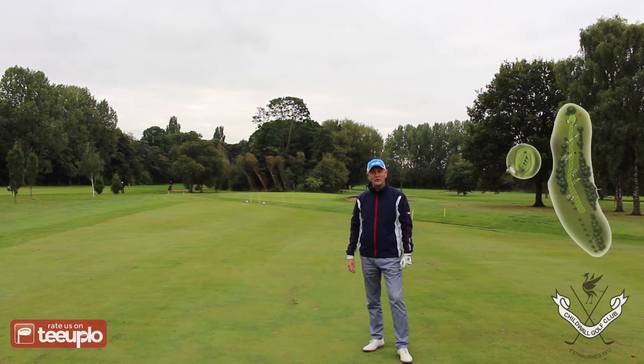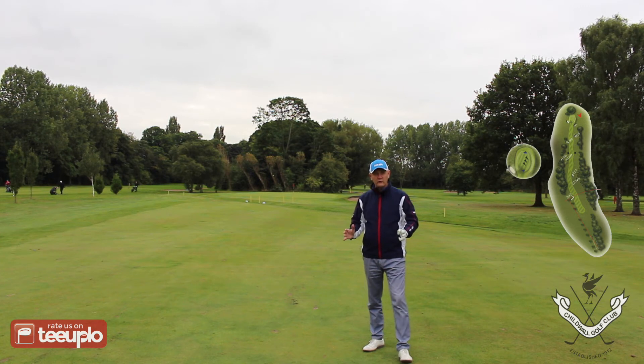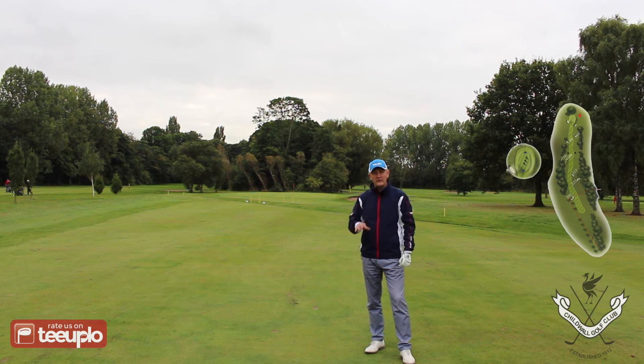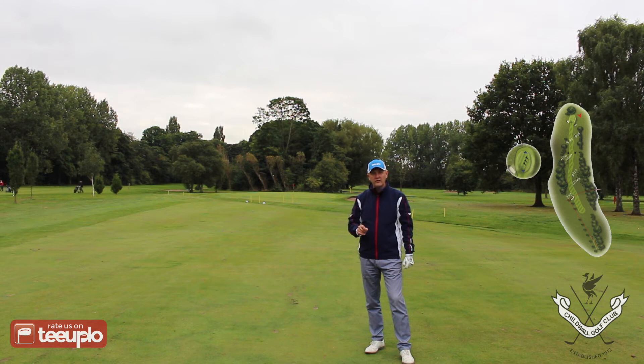We're just on the entrance to the 14th, a par 5 measuring 481 yards from the tee box — we're stood about 80 yards short of the green. A notable feature of Childwall throughout so far is these very narrow fairways. On each tee box you've generally got trees both left and right and a very narrow landing area, so although it's only 481 yards you've got to be really accurate off the tee.